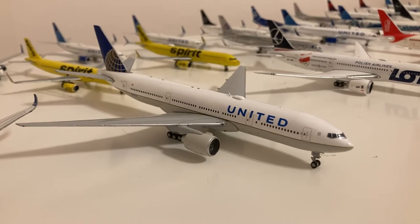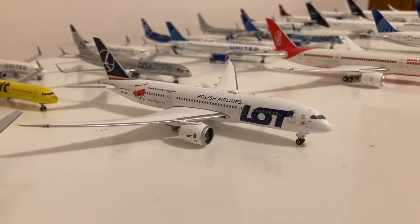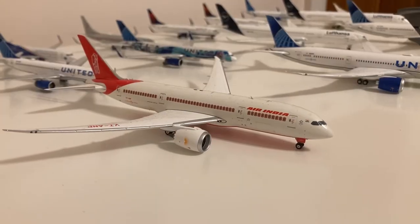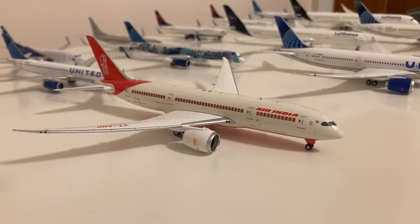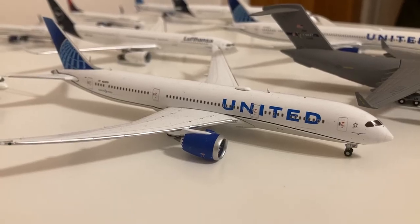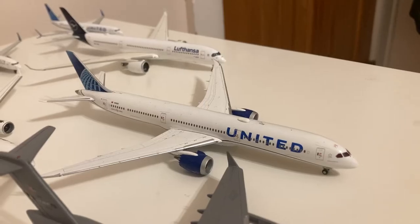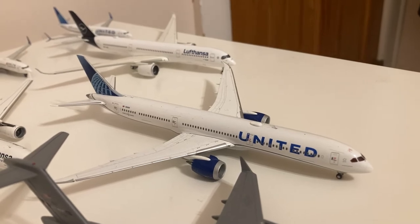Gemini Jets United 777-200ER in their old livery. Phoenix Models LOT 777-8 in their Polish Olympic team livery. Phoenix Models Air India 777-8 in their Mahatma Gandhi livery. Gemini Jets United 787-9 in their blue evolution slash new livery. Gemini Jets United 787-10 Dreamliner in their blue evolution slash new livery.